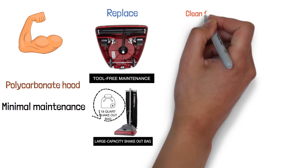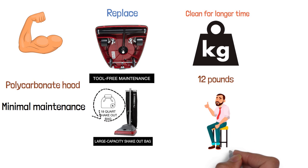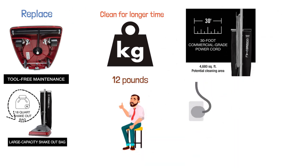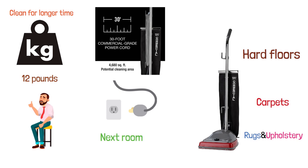This large dust bag allows you to clean for longer periods without interruption. This powerful vacuum weighs just over 12 pounds, is comfortable to use, and can be carried around easily. It has a long reach thanks to its 30-feet power cord, so you don't have to switch plugs every time you move to the next room. This vacuum cleaner can be used for hard floors, carpets, rugs, and upholstery.